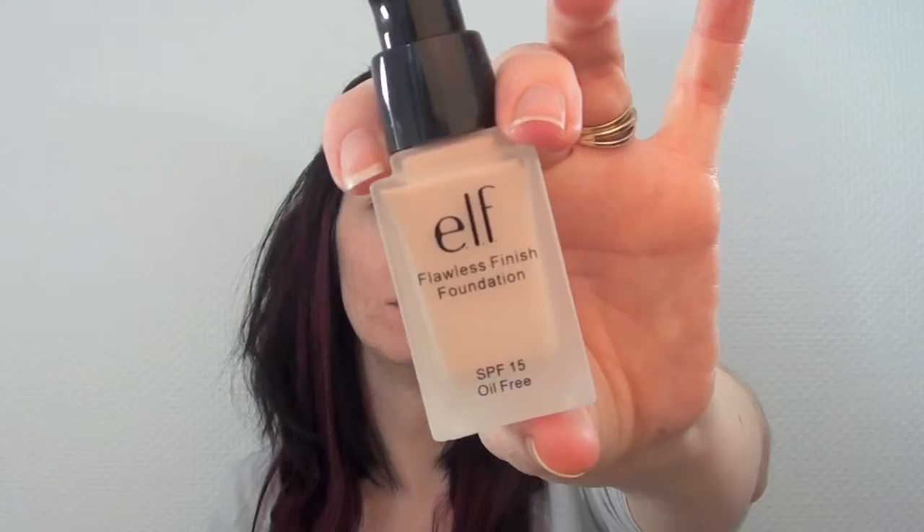Hi guys, welcome back to my channel. Today we'll be doing a discovery of the ELF products I've received lately.